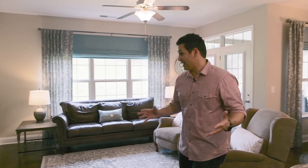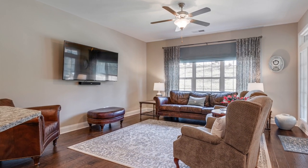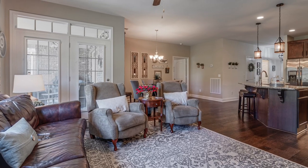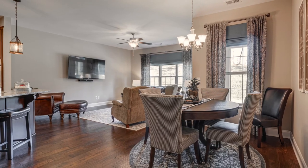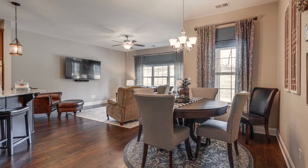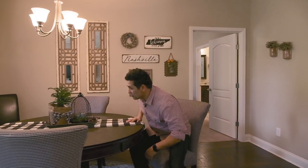With this open concept you're not going to miss a thing — you can watch the game on the TV from the living room. There's also a true dining room in this home. In a lot of townhomes or villas you don't get a true dining room, but this house has one. There's a four-person table here but you could easily fit six people around it.